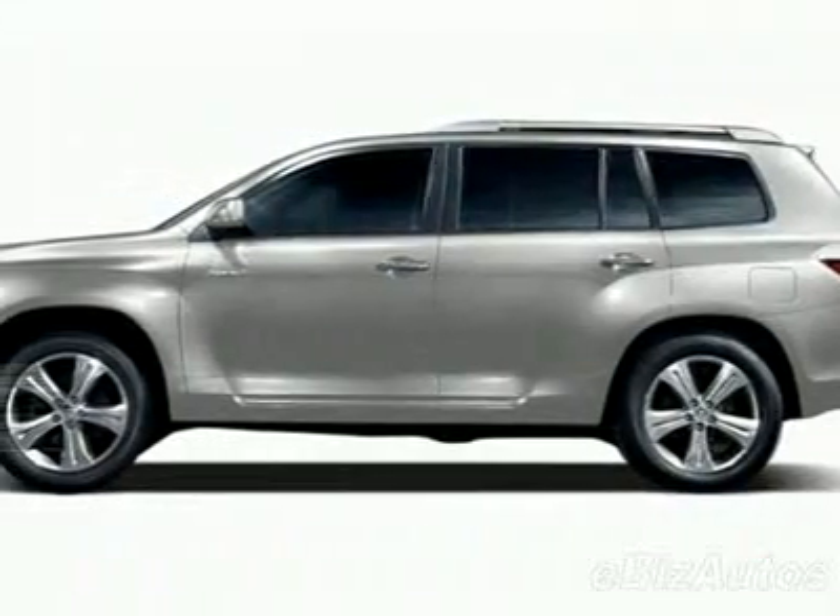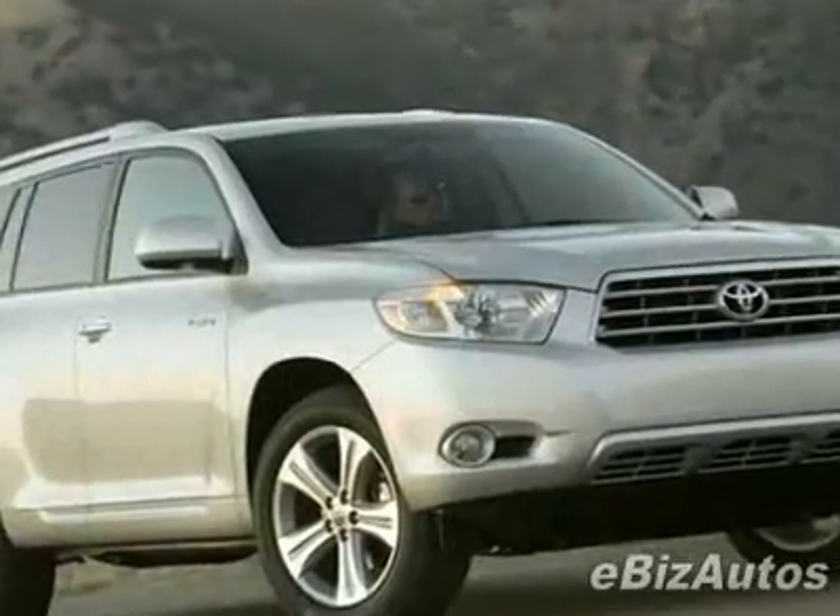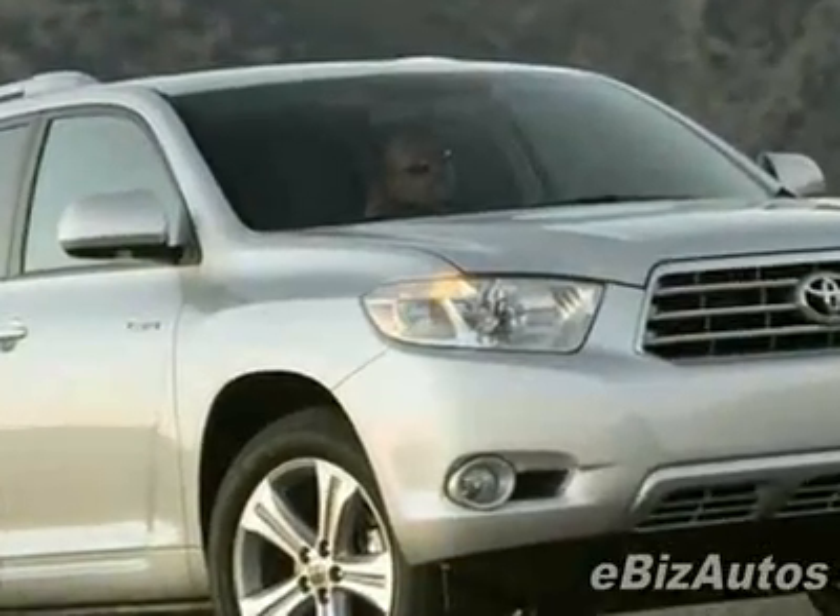Look at this new 2010 Toyota Highlander 4-door V6. For your protection, this vehicle has a full factory warranty.